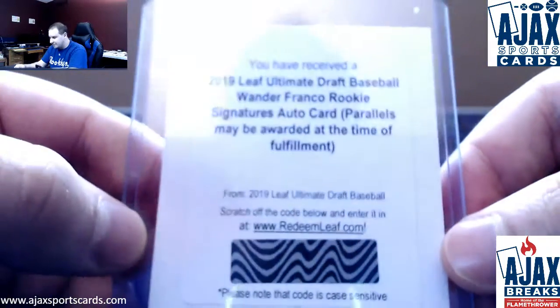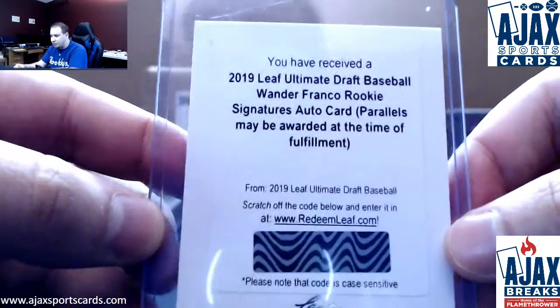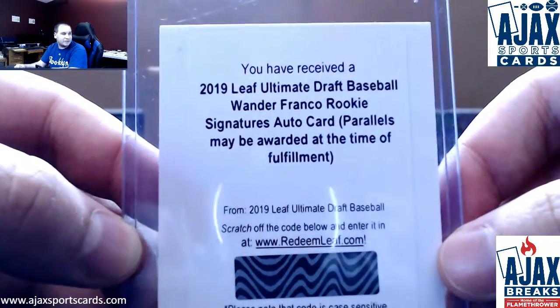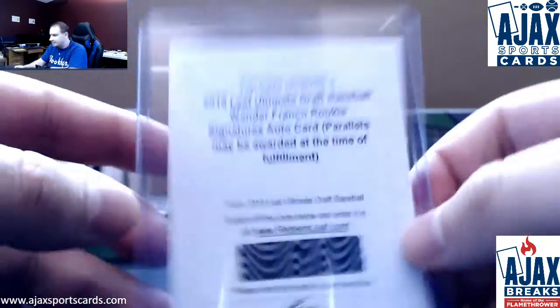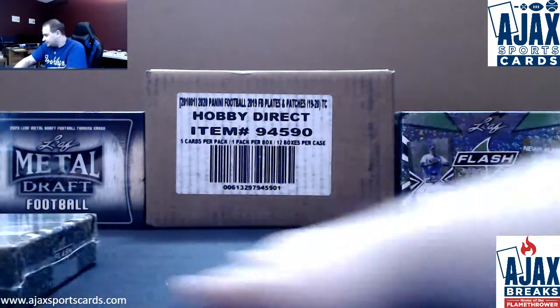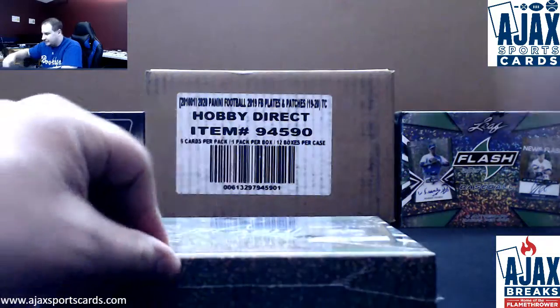You got your F! So that could be a base, that could be a one-of-one — you don't know until it gets redeemed. Very, very nice right there. Nice Wander. You have been on some sort of a streak. Let's see how Leaf Flash treats it.